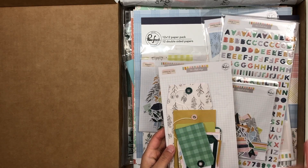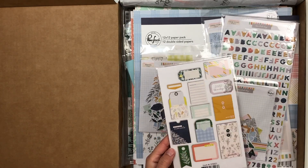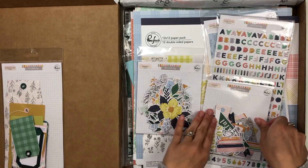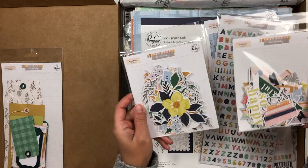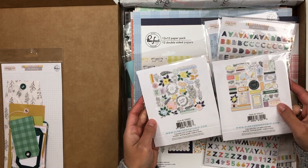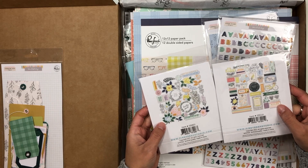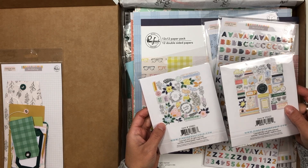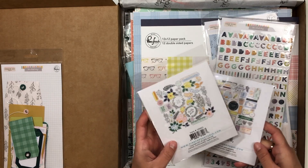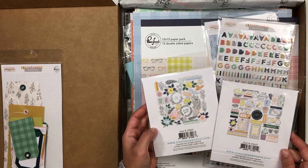So we'll just jump right in. This is the journaling bit — again, The Best Day by Pink Fresh Studio. I just love the different options: the tags, the little envelopes that are already made for you. I did end up getting both ephemera packs. This is considered a fall collection — there are lots of fall sayings — but the colors are not your typical fall colors, and there's not really any leaves like your typical fall leaves.